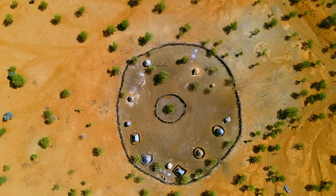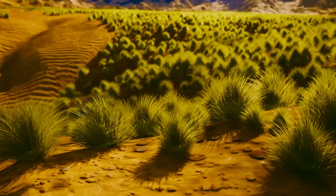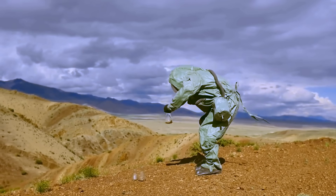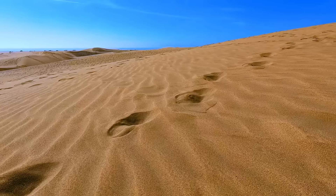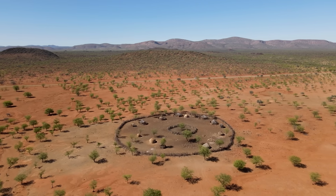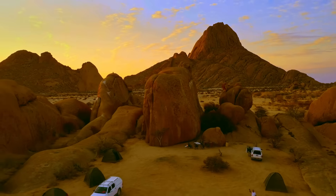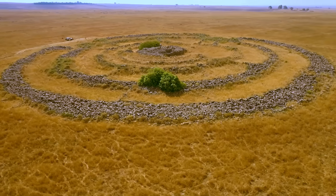Two main scientific theories have been fighting it out. The first points the finger at sand termites, suggesting termite colonies live under the circles and clear out the vegetation. The second is the self-organization hypothesis, which says the plants themselves create the circles. In the harsh, dry climate, grasses compete fiercely for water, and the stronger grasses on the edge of a circle suck up all the water from the center, causing the plants inside to wither and die. Recent studies found strong evidence for the water stress theory, showing grasses planted inside the circles die from lack of water just days after rain, with their roots showing no sign of termite damage. But the debate is far from settled.